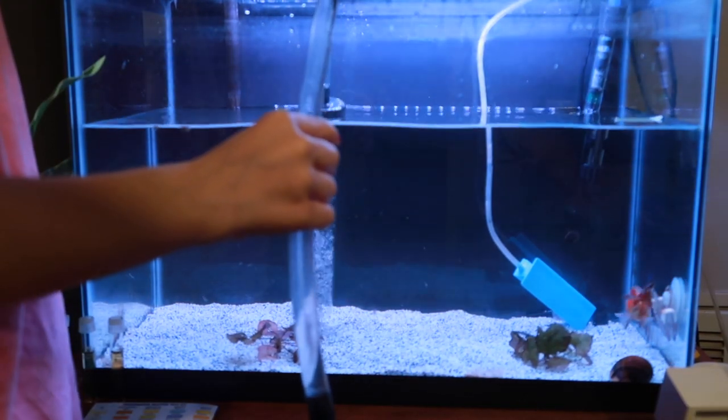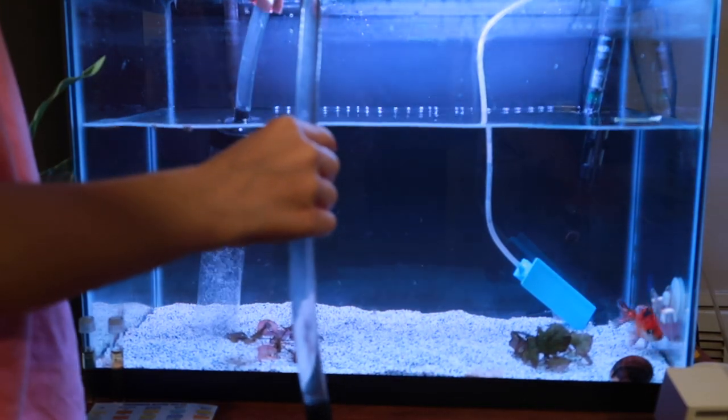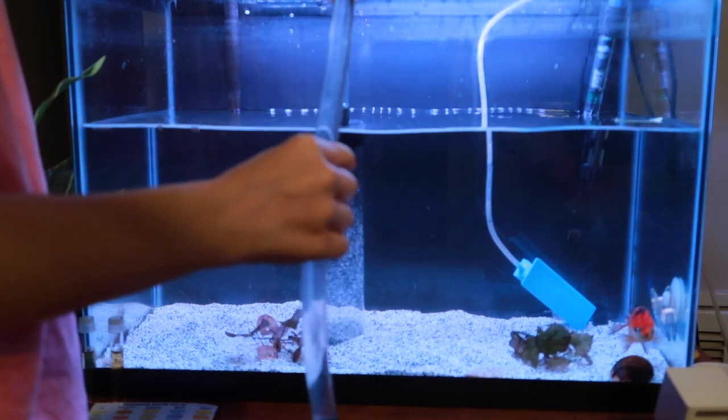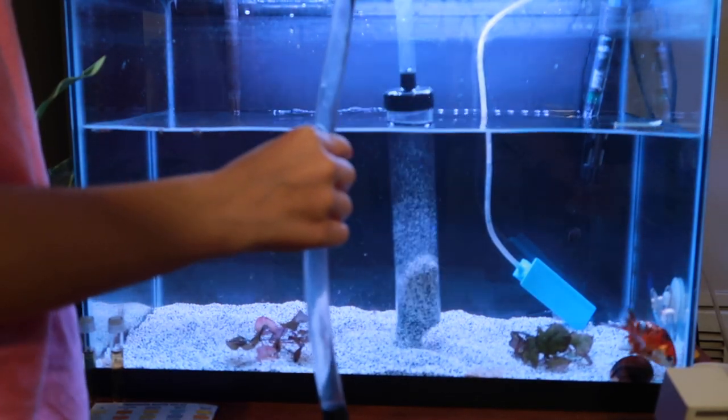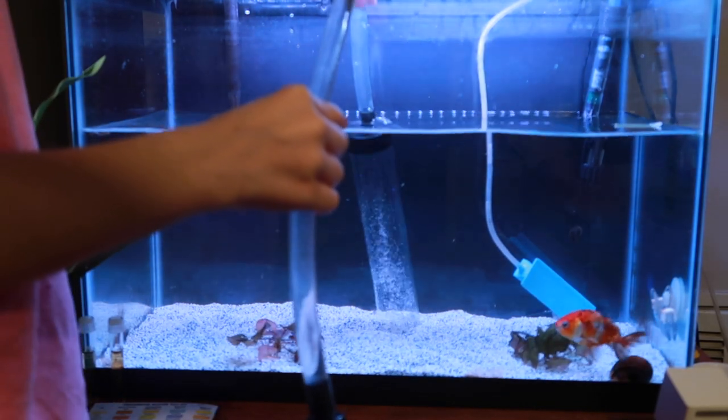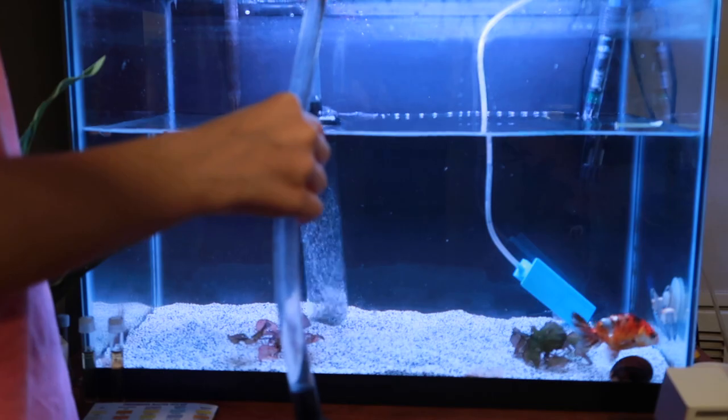I did a complete water change on this about a week and a half ago, and I also did a gravel vac whenever I was getting it ready for Bagel to be moved into. So I don't have to gravel vac really well — I could probably get away with not doing it at all, but I just want to do it just for good measure.